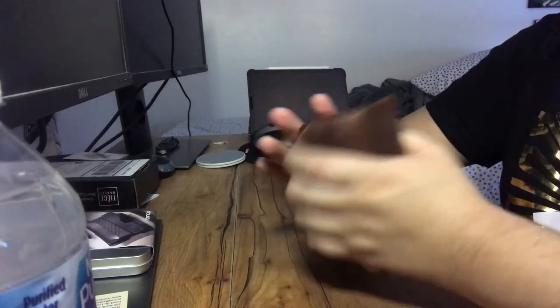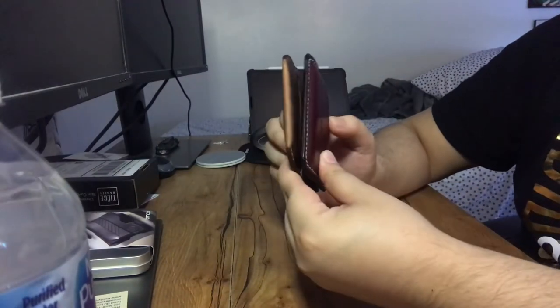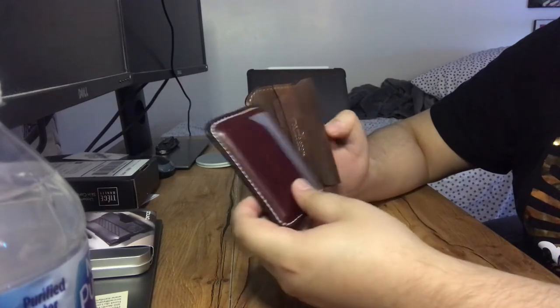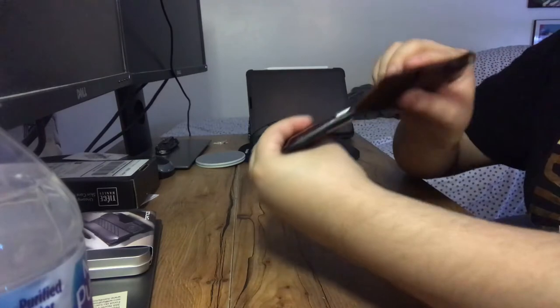Even after everything, I do not feel like it's bulky or anything. Here's a comparison to my other slim wallet — this one's a three-pocket minimalist wallet that holds six cards — so you can see a little bit of a comparison. Relatively thin.